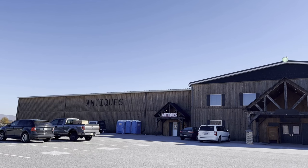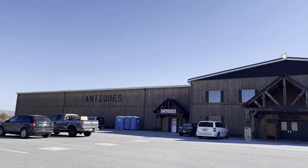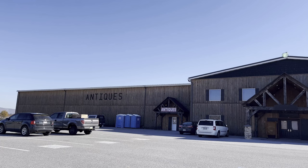Peep peep, everybody. Well, here we are at Big Valley Antiques Center, which is off the Milroy exit of 322.